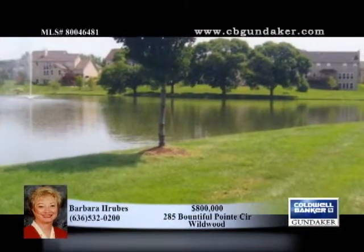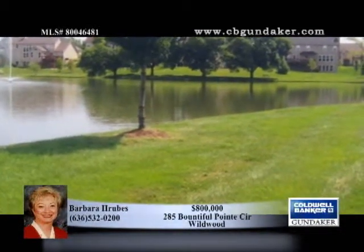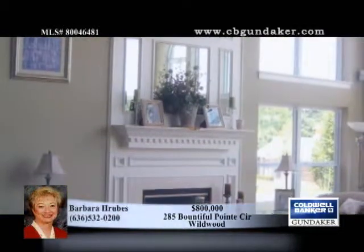Spectacular views can be seen from the composition deck, or enjoy watching subtle sunsets in the heated saltwater pool backing a small lake.